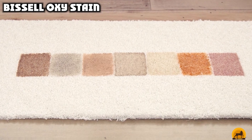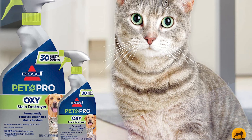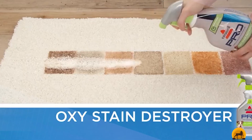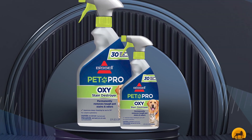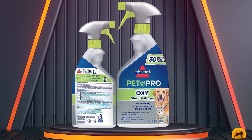Moving on to the next, at number two, we have Bissell Oxy Stain. A multi-purpose product, the Bissell Oxy Stain Destroyer Pet Plus can be used for spot cleaning of stains or as a pre-treatment before shampooing your carpet. Unlike some multi-purpose products, it excels at both tasks, and at the low price of just $6 for a 22-ounce bottle, you can't really go wrong. In a hurry to get through your cleaning chores? No problem! This pet carpet cleaner breaks down stains in just 30 seconds, so there's no waiting around.